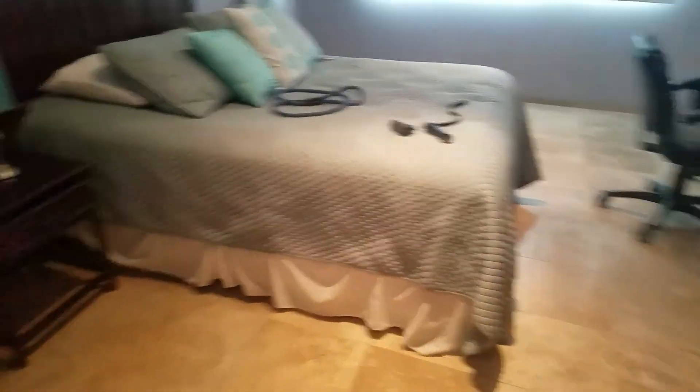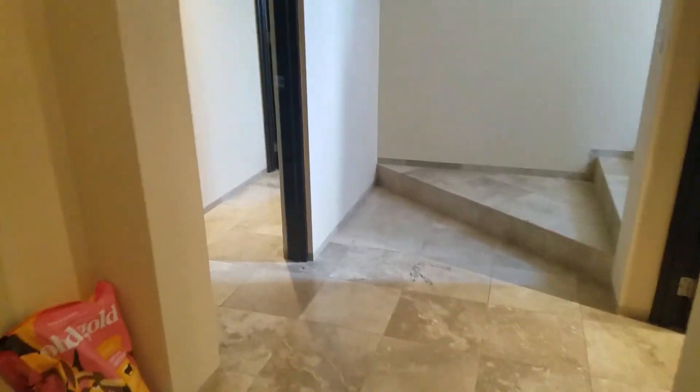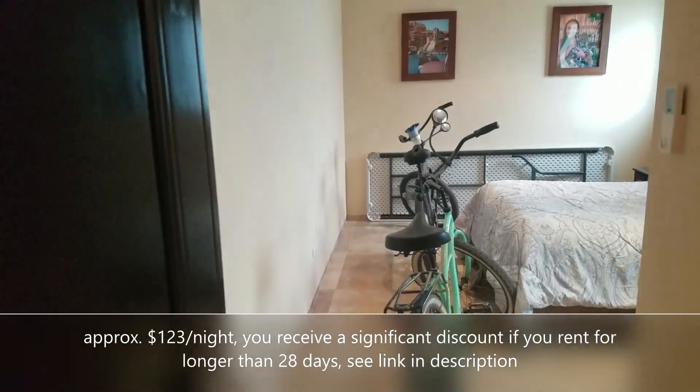So this house — it's not a condo, it's a house with a yard — rents for about $123 a night, and if you rent for a certain number of nights, you get some kind of discount.